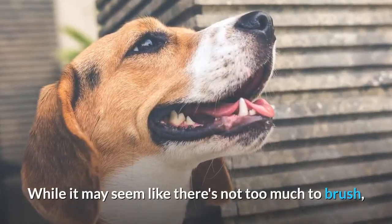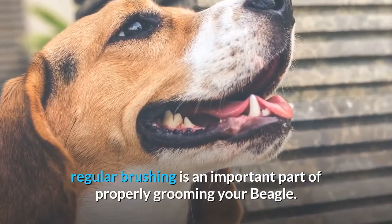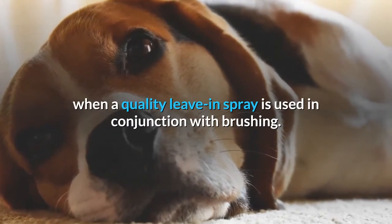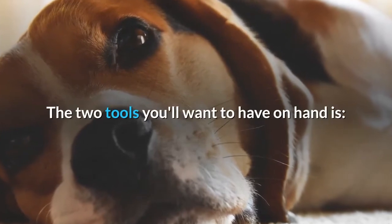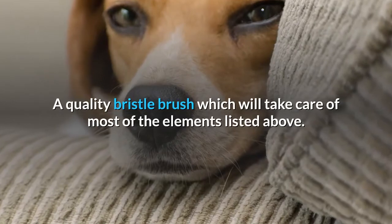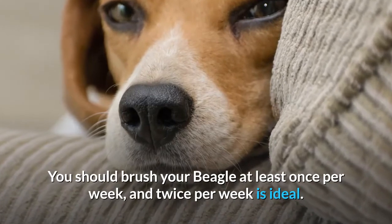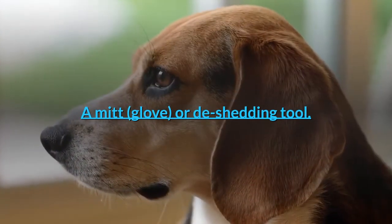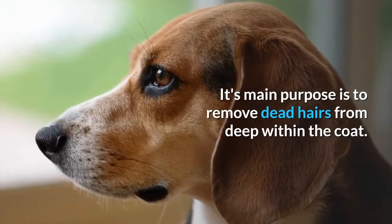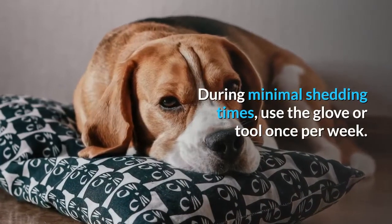Brushing. While it may seem like there's not too much to brush, regular brushing is an important part of properly grooming your beagle. It keeps the fur in good shape, particularly when a quality leave-in spray is used in conjunction with brushing. The two tools you'll want to have on hand are: a quality bristle brush, which will take care of most of the elements listed above — you should brush your beagle at least once per week, and twice per week is ideal — and a mitt, glove, or de-shedding tool. These are much different than a brush; their main purpose is to remove dead hairs from deep within the coat. During minimal shedding times, use the glove or tool once per week.